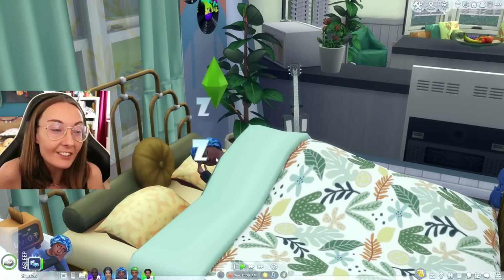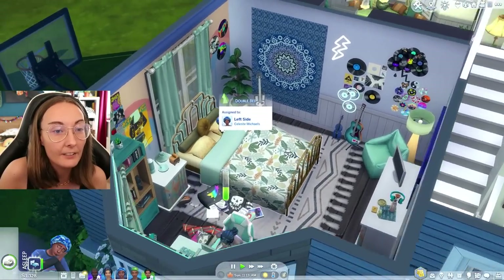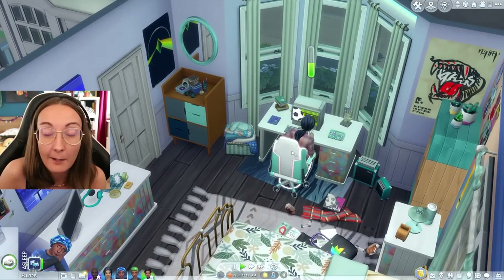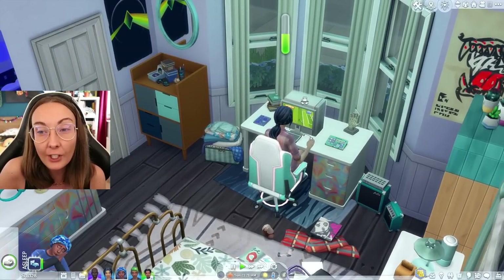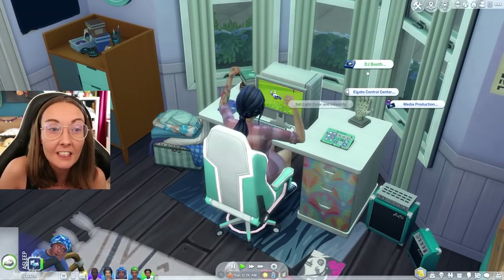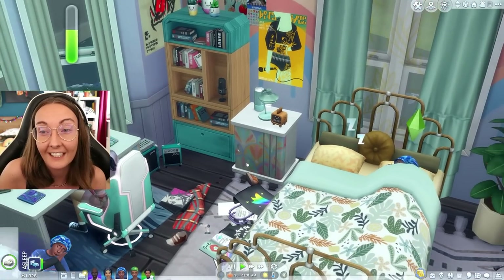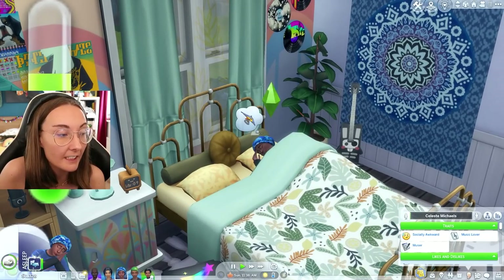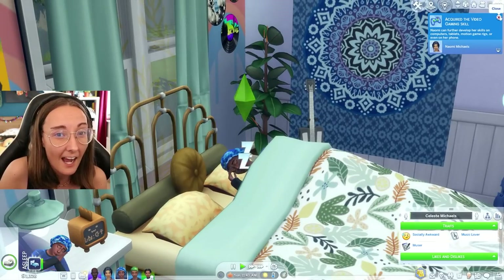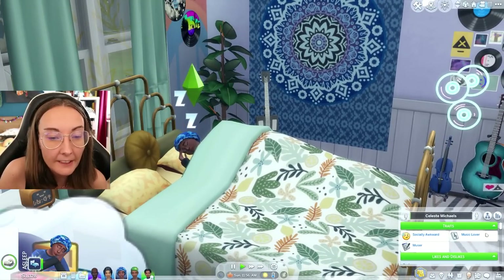The second teen of the household, the middle child, is Celeste. Celeste is all about music. Her favorite color is baby blue - she has so much blue in her room. She's currently sat down playing video games on her old school PC, saving up for a better one. She has an Elgato stream deck which means she can use a DJ booth without actually having one - very handy for a sim who is very musically inclined. Celeste is actually socially awkward and just has her head in her music. All she wants to do is stick her headphones on and not really be perceived by the world, unlike her older sibling. So: socially awkward and a music lover.